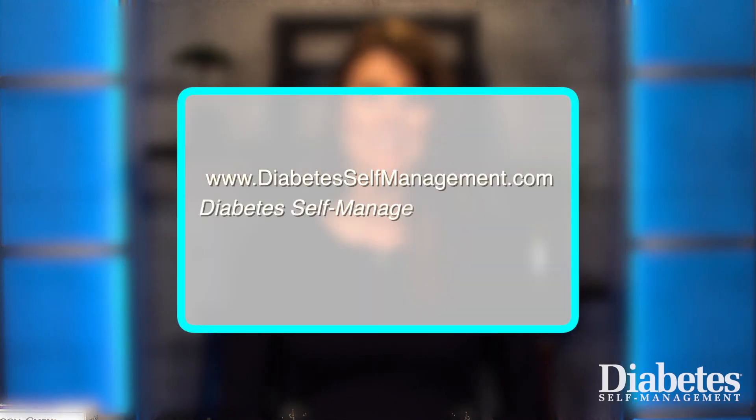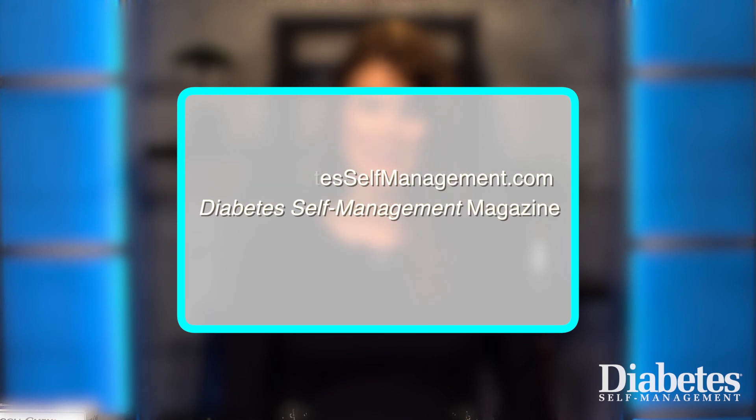Daily blood glucose monitoring is an important part of diabetes self-management. Talk with your health care provider or diabetes educator if you have questions about your blood glucose goals or how often you should be monitoring your blood glucose levels. For more tips on how to best manage your diabetes, visit diabetesselfmanagement.com and subscribe to Diabetes Self-Management magazine.